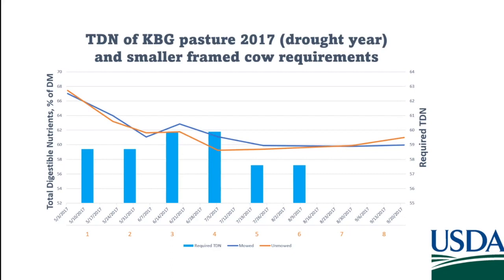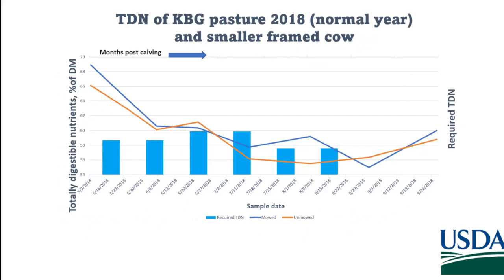If we have a smaller body cow, she can handle the lower nutrient content in the pasture better than the larger body cow can. The same holds true for a normal year — the pasture nutrients are declining but the cow's requirements are more often met with the smaller body cow. The take-home message is we need to match the cow's genetics to the pasture nutrients, because as we've seen throughout this conference, it's easier to change your cow genetics than to change what's in your pasture.